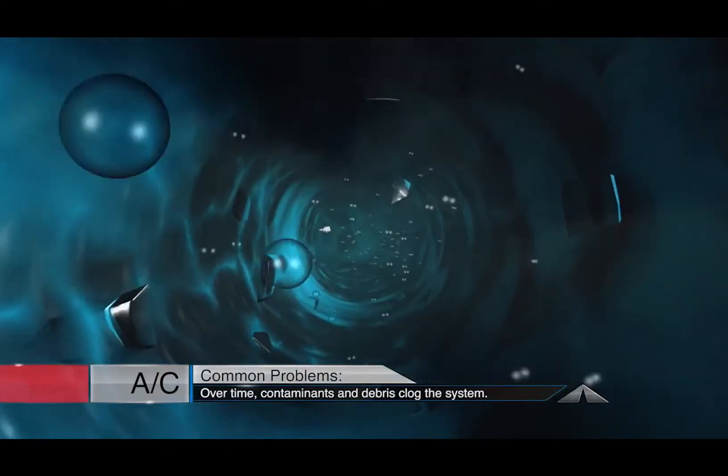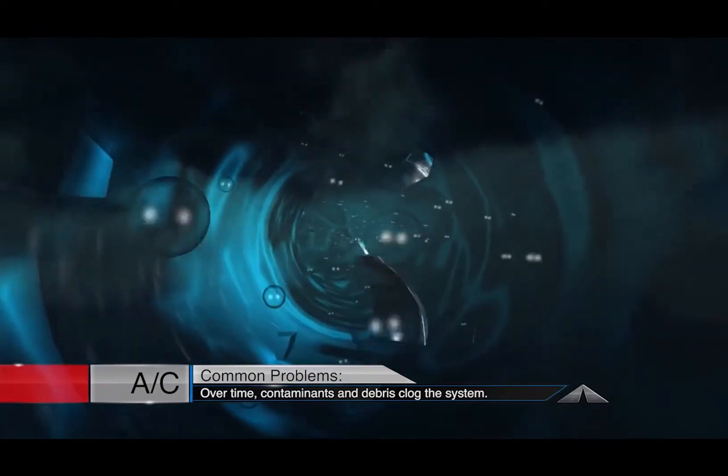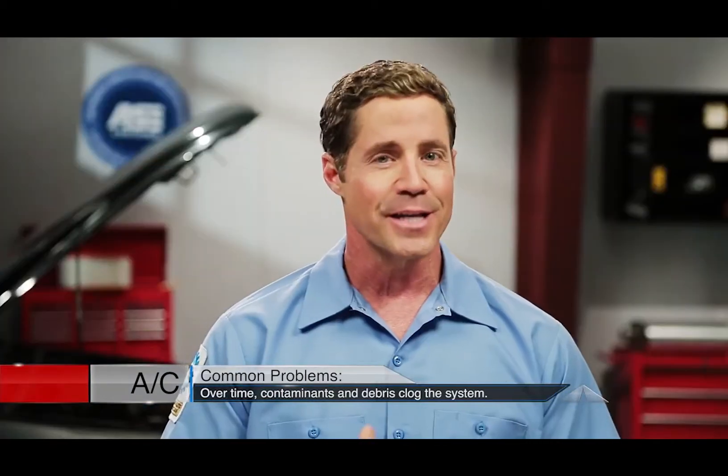A common AC problem is contaminated refrigerant, or the gas that cools the air. The inside of your AC hoses deteriorate over time, and bits of rubber can clog passages. This makes the system less efficient and could overwork other AC components.